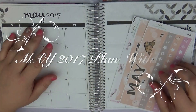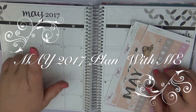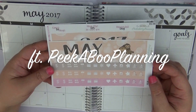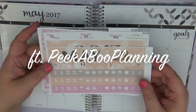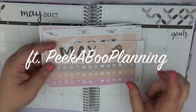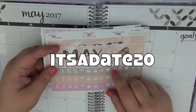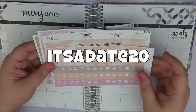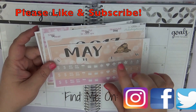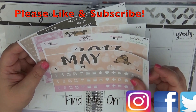Hi guys, this is Sarah with It's a Date Paper Coat, and I am coming to you today with my monthly plan with me for May 2017. I am going to be using a kit from Peekaboo Planning, and I am actually one of her PR girls. If you like this kit and you want to order it, use my code 'itsadate20' to save 20% on this kit or your entire order. You also get a really cool freebie — it's actually a mermaid freebie and it is so cute, so definitely go check that out.